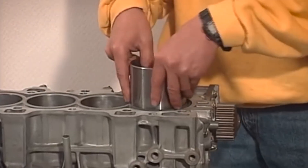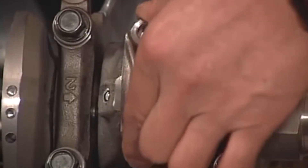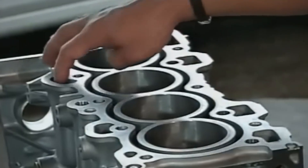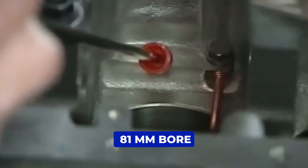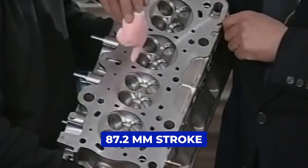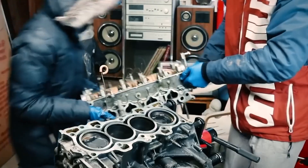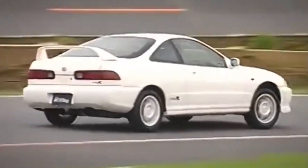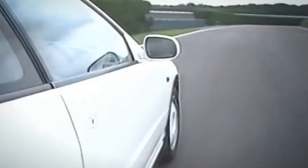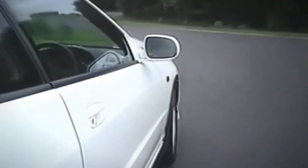The magic kicks in at 5,700 rpm when VTEC engages, giving the engine a second wind that keeps pulling strongly to the top. With a 10.6-to-1 compression ratio, an 81mm bore, and an 87.2mm stroke, this engine was tuned for performance and responsiveness. Paired with the close-ratio S80 transmission and a limited-slip differential, the B18C5 didn't just go fast — it made every shift feel sharp, connected, and precise. If you were driving one of these in the 90s, you were behind the wheel of something pretty special.